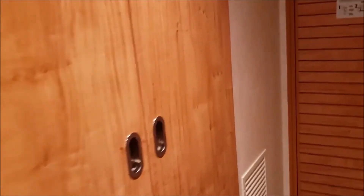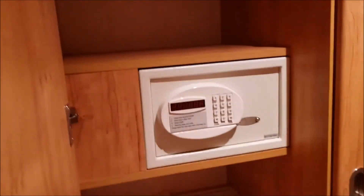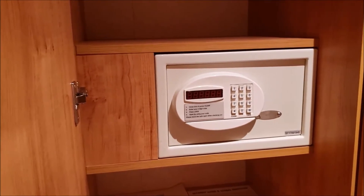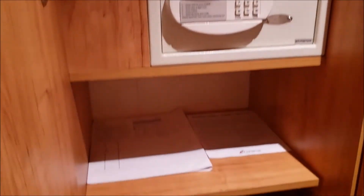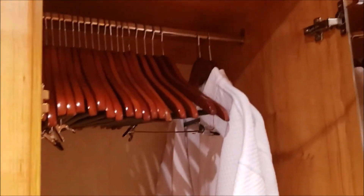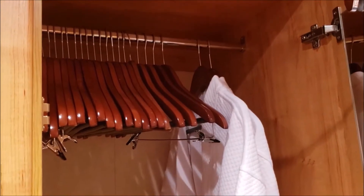Your closet — one side contains a safe. Note that it's a fairly small safe, so it's not going to hold a full-size laptop, but you do have additional shelving above your safe as well as drawers below. The other side is where you've got your hangers. They do provide sufficient hangers, but if you want to, always feel free to bring your own.